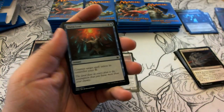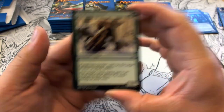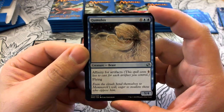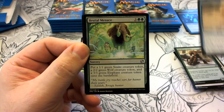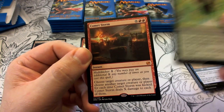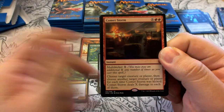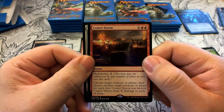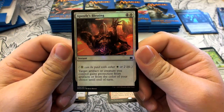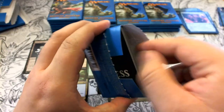Pack eight has a Snake token. Commons and uncommons go by, then our rare is Comet Storm — our first mythic! It's unfortunate but at least we got it out of the way. Hopefully we don't get another one. Our foil is Apostle's Blessing.